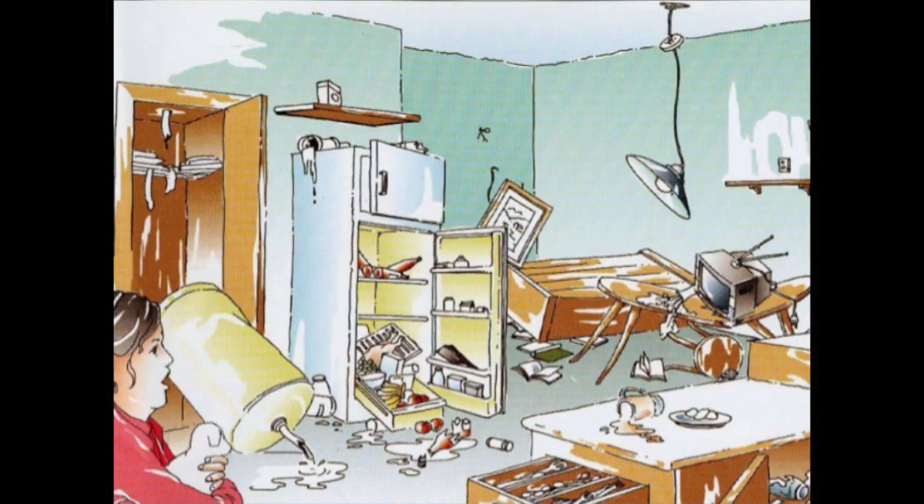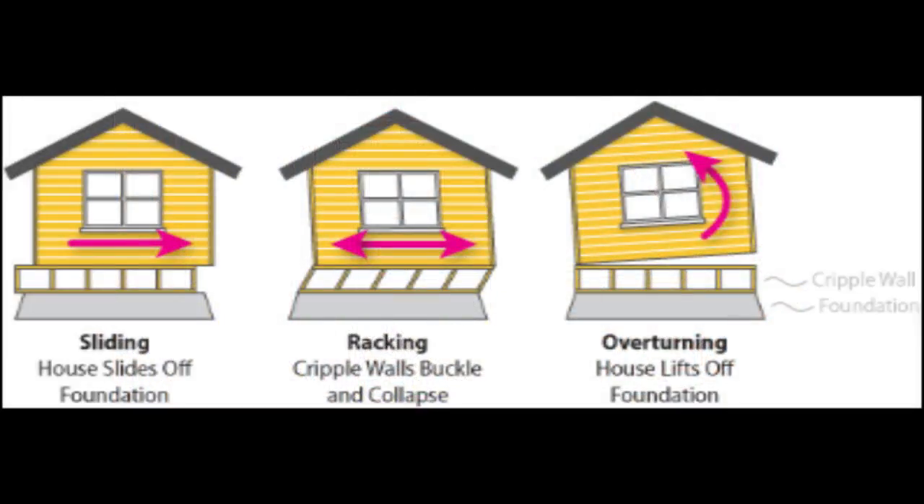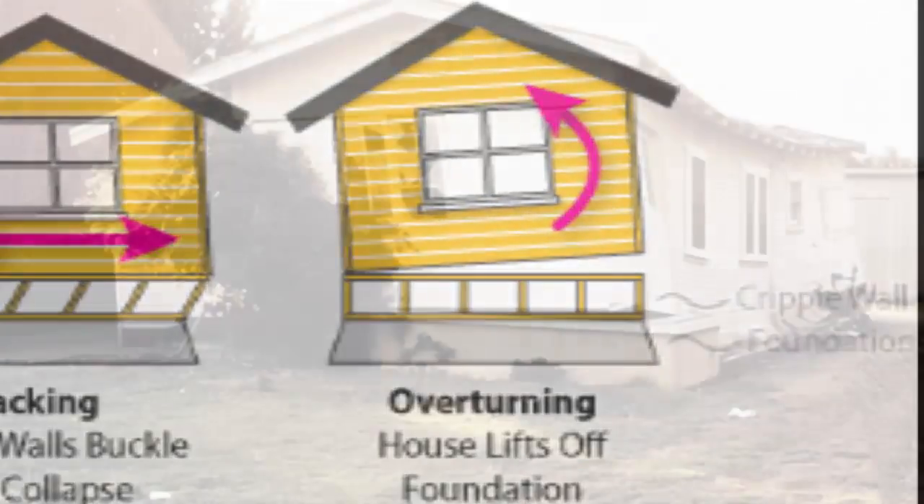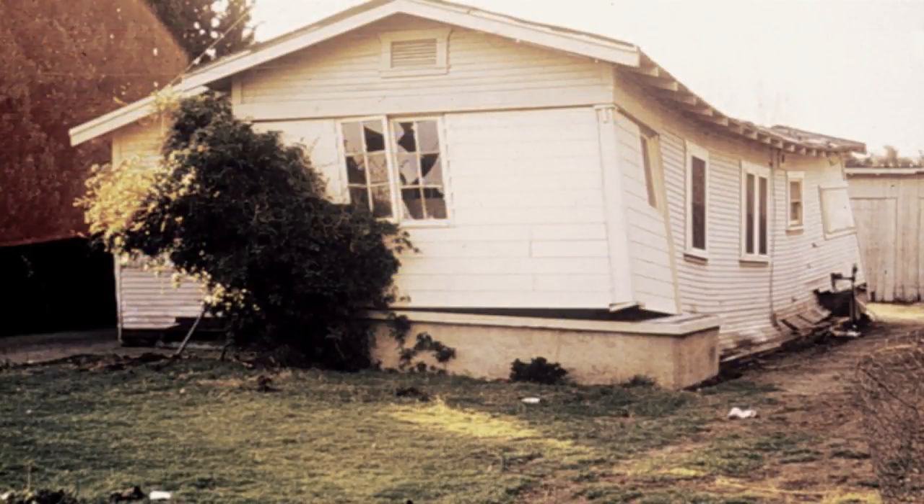There have been recorded vertical movements from quakes in excess of gravitational acceleration, which can cause a building not fastened down to actually jump off its foundation. And we will get into other types of homeowner protection in a moment.